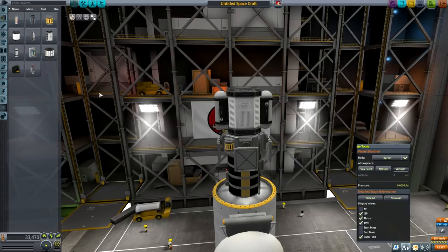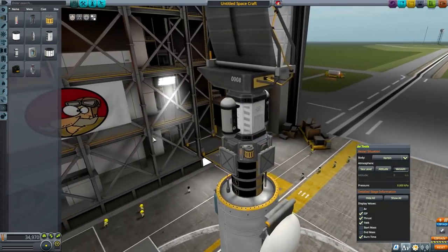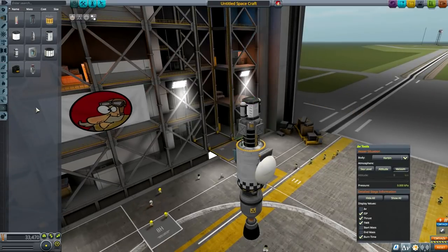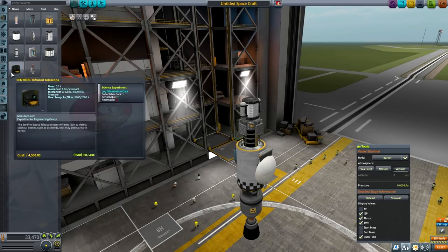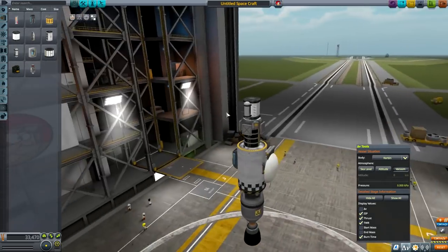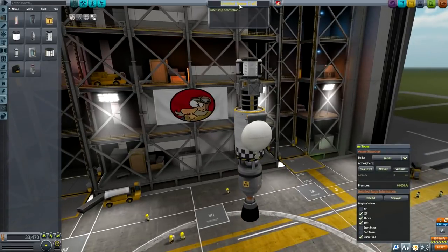That looks good enough, and the scanner on top of everything. Nah, still doesn't look good — that's too big. All right — probe, interplanetary probe Mark 2, destined towards other planets. I'm thinking of sending it to Duna and maybe even to Eve — I'm not sure.